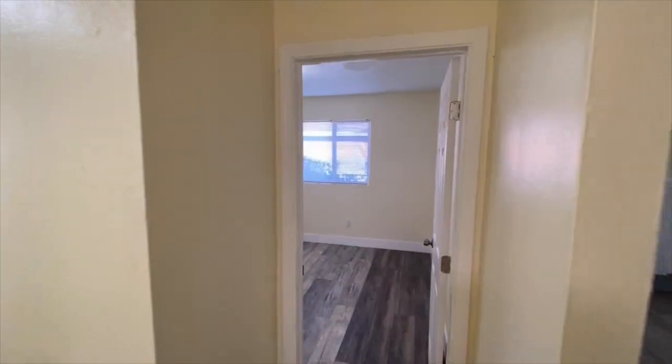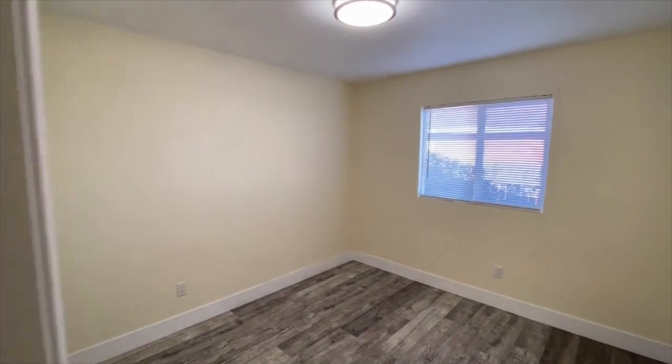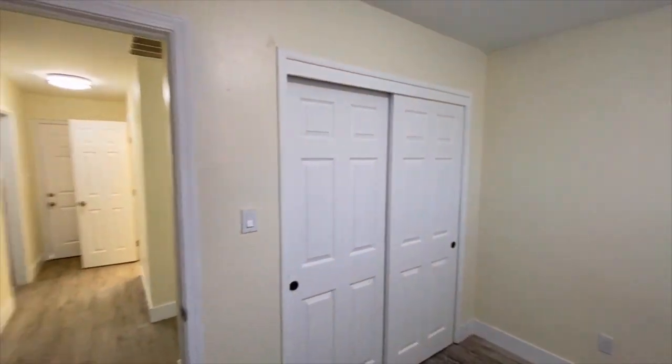Let's go to bedroom one first. All the bedrooms have windows and they all have closets. This one has a wall closet.